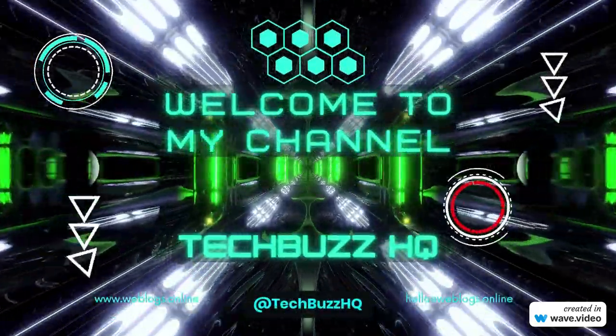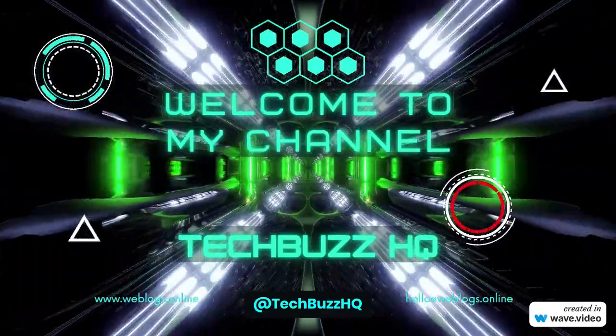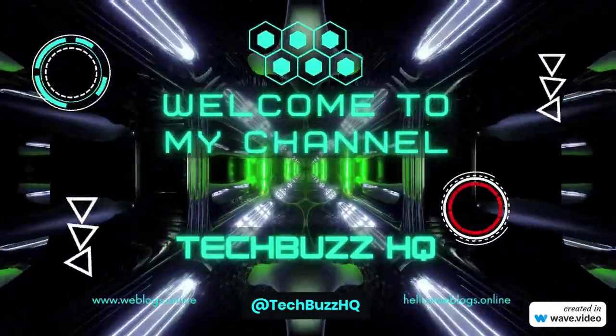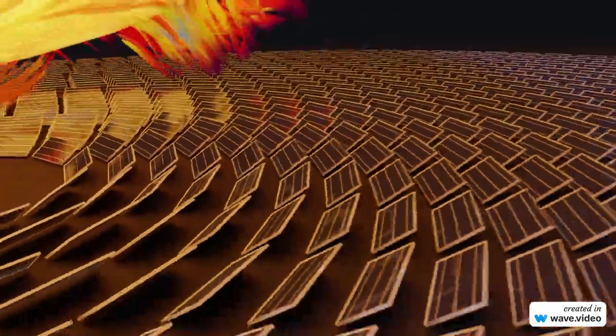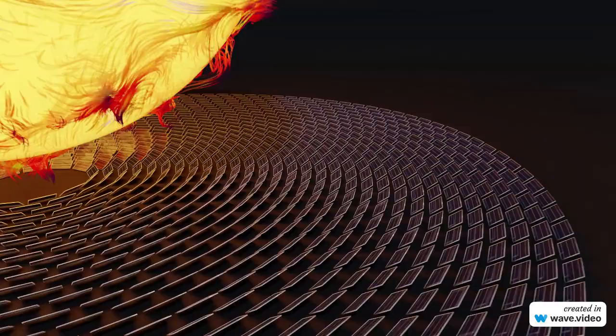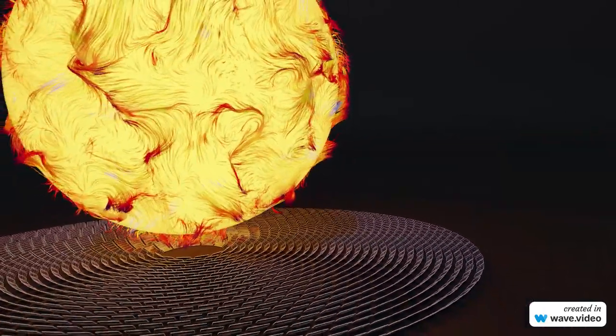Hello and welcome to our channel where we dive into the latest advancements in technology. Today we're talking about a game changer in the world of renewable energy: solar panels that can generate electricity even in the dark. That's right, you heard it correctly — this new technology is going to change the way we think about solar power forever.